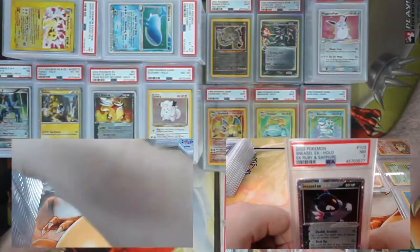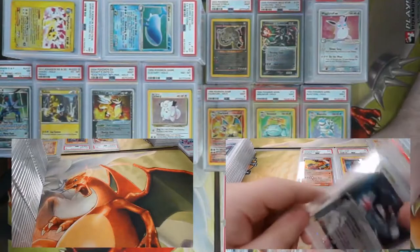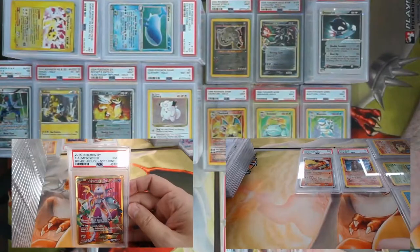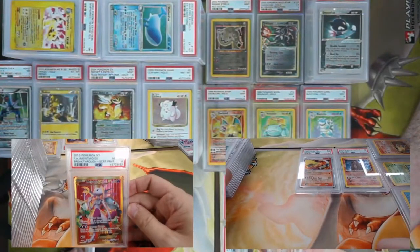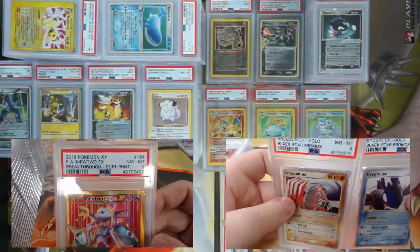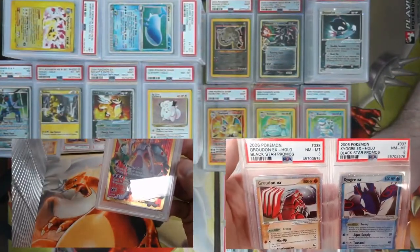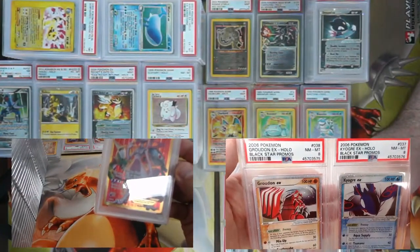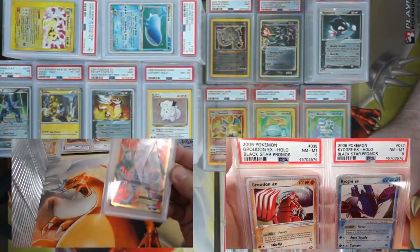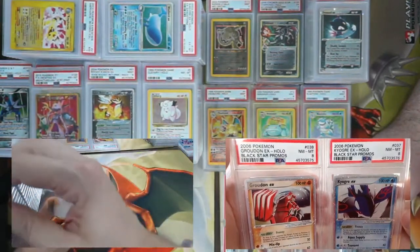Got a Sneasel EX, came back a seven from Ruby Sapphire. Little newer card — Mewtwo EX full art from Breakthrough, came back a PSA 8. I love the Magnezone in the back. Who's the other guy? Chesnaught. Man, the texture on these cards is incredible!